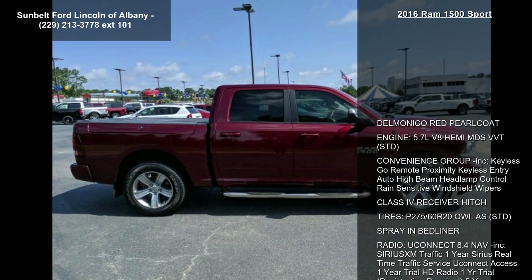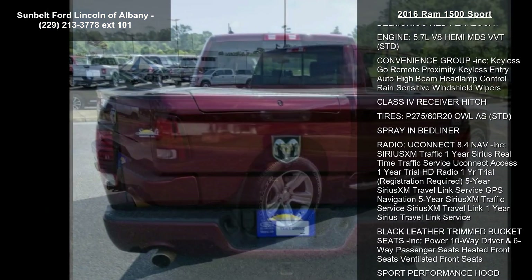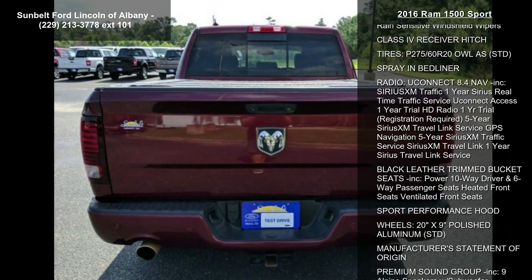This vehicle's top features include Delmonico Red Pearl Coat. Engine: 5.7L V8 HEMI MDS VVT, standard.